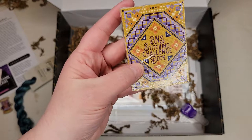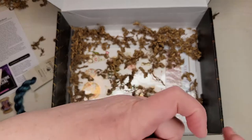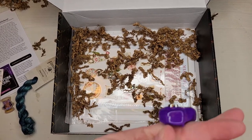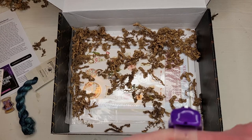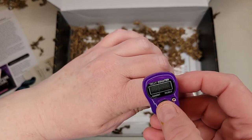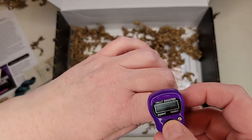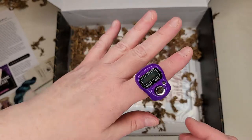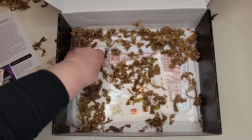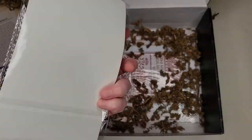Oh and look, it's a little stitch counter. I think a lot of people use these for their knitting projects too — you just click click click and reset, so you can figure out how many rows. Love that for all those stitching challenges where you count.